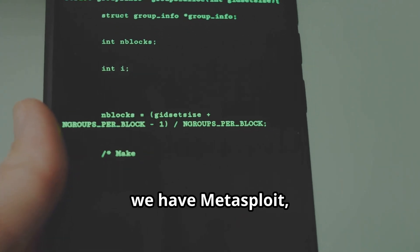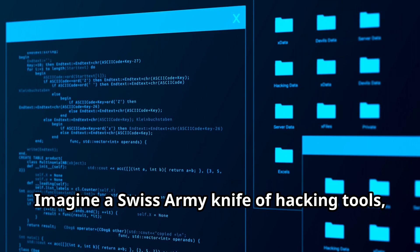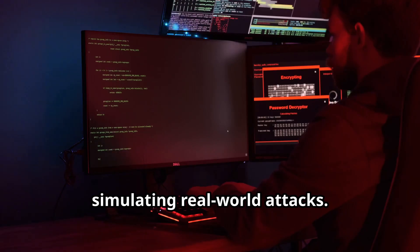First up we have Metasploit, the king of exploitation frameworks. Imagine a Swiss army knife of hacking tools — that's Metasploit. It's versatile and powerful, simulating real-world attacks.